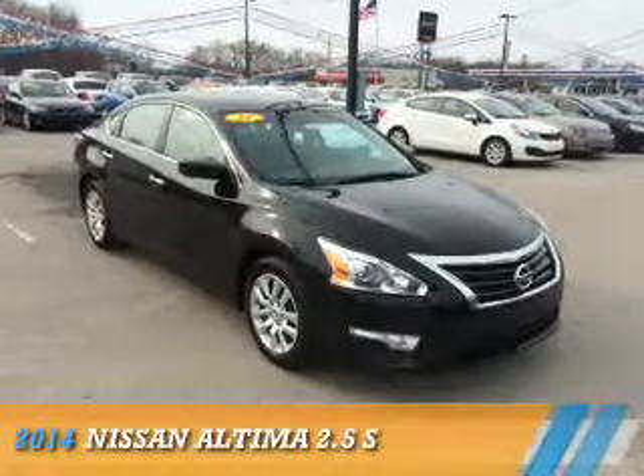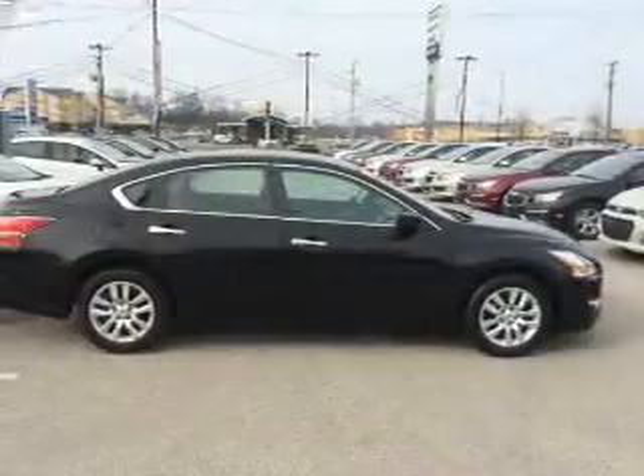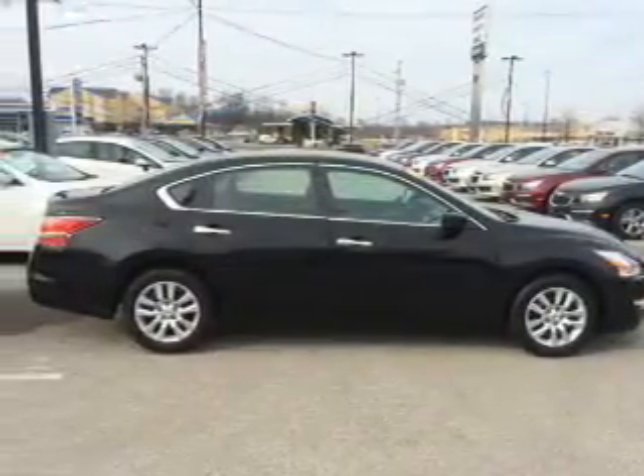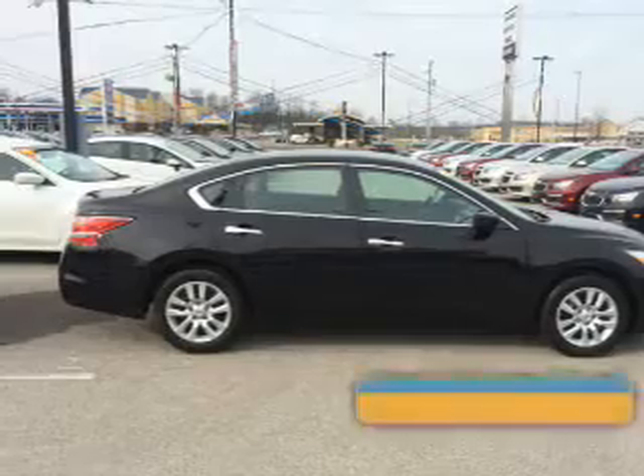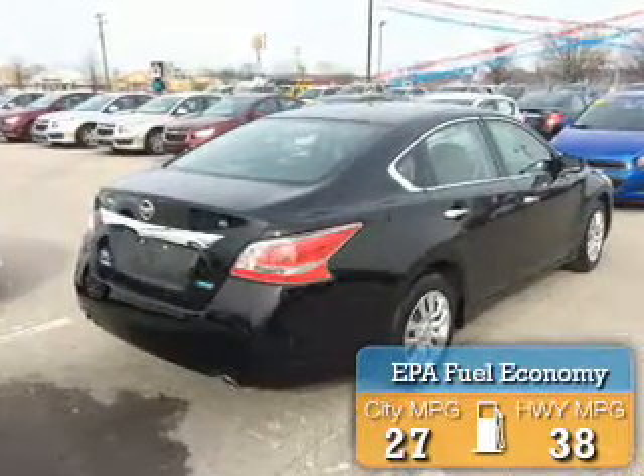Presenting the 2014 Nissan Altima. It's powered by front-wheel drive, a 2.5-liter, 4-cylinder engine, and an automatic transmission. Great fuel efficiency saves you money by requiring fewer trips to the gas station.